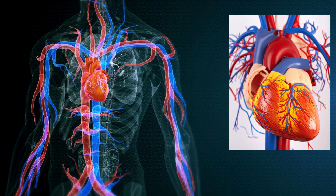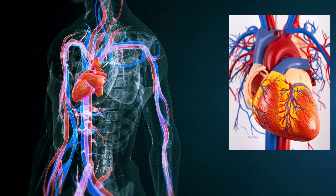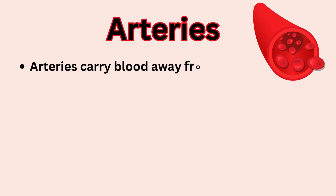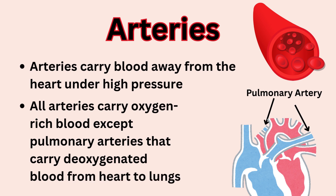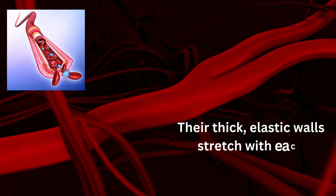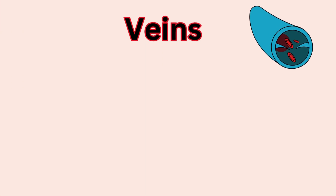Connected to the heart are the blood vessels, which come in three main types, each with unique structures according to their roles. Number 1: Arteries carry blood away from the heart under high pressure. All arteries carry oxygen-rich blood except pulmonary arteries, which carry deoxygenated blood from the heart to the lungs. They have thick, muscular, and elastic walls to handle the force and stretch with each heartbeat.